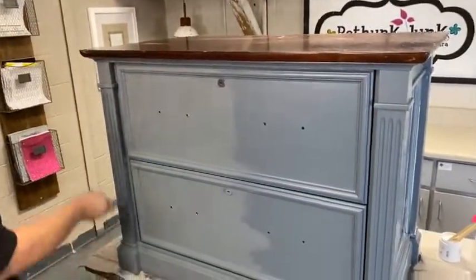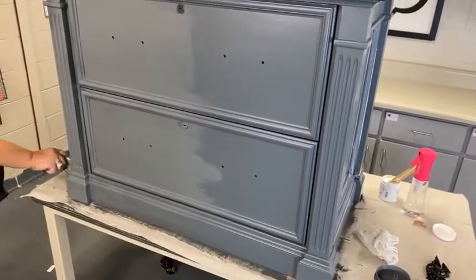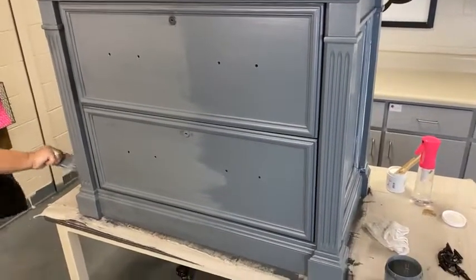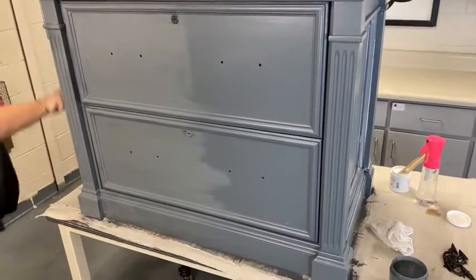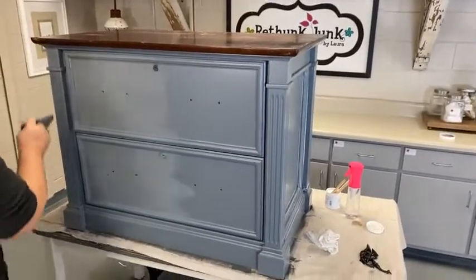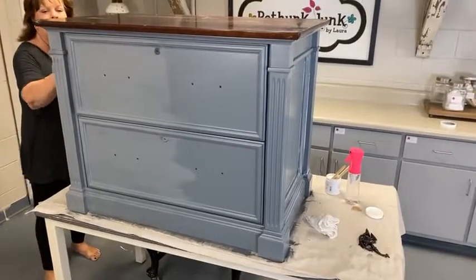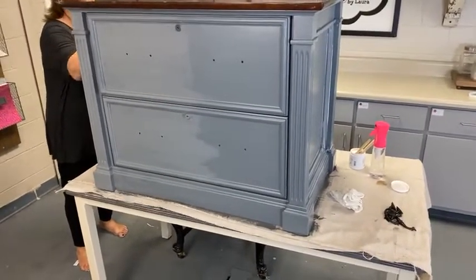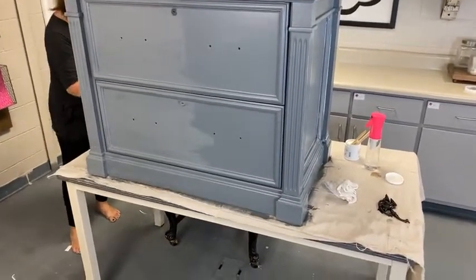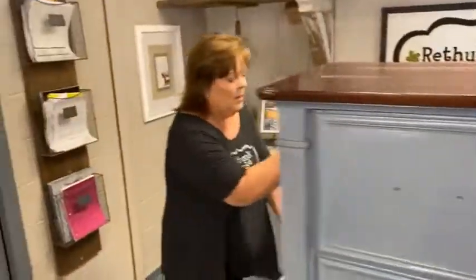When Laura used to paint furniture, she would set out four pieces and paint a coat on each one, going piece to piece, so the first one had dried by the time she got back to it. She would do four pieces at a time, three or four times a day. The glaze is thinner than the paint — somebody said it seemed like it was a little watery. It is thinner. A lot of times with paint or glaze, if you expose it to air, it thickens up.